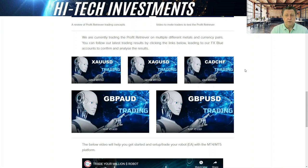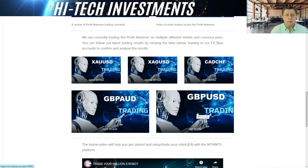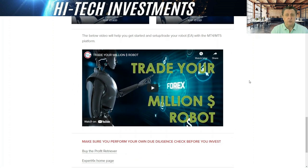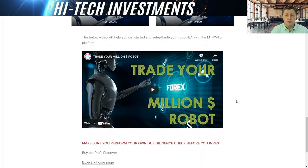This is where we have our trading section where you can follow all our trading. We currently have five: Gold/USD, Silver/USD, CAD/CHF, GBP/AUD, and GBP/USD, and we'll extend this as we find new opportunities to test. We also have a video on how you get started — click the link and it'll tell you what to consider before starting to trade your robot. You'll also find a link where you can buy the Profit Retriever, and if you're interested in what else Expert Forex offers, their homepage has many different types of robots with plenty of support.